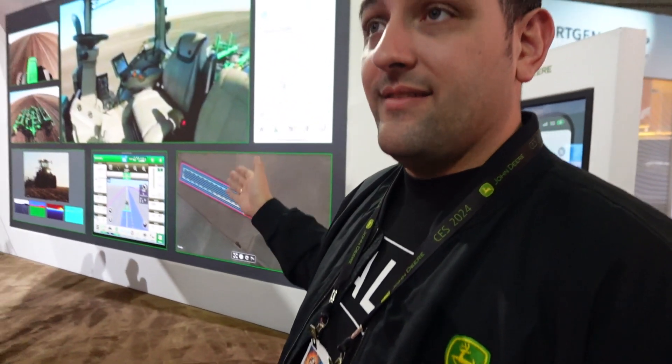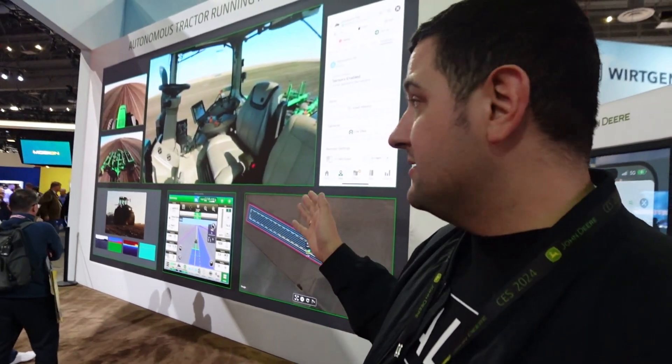This is a view from Austin, Texas. We are tilling ground without an operator in the cab and interacting with it here at CES in Vegas.